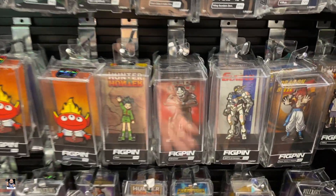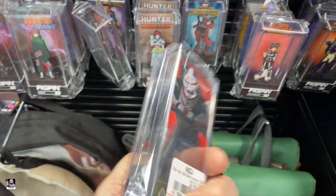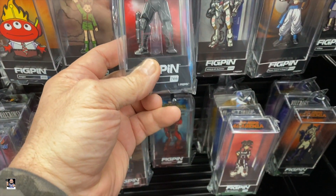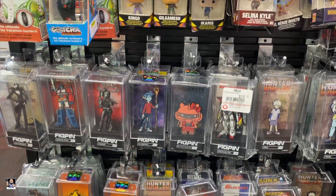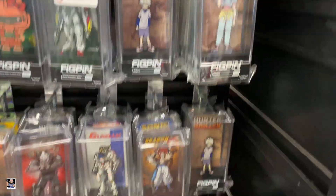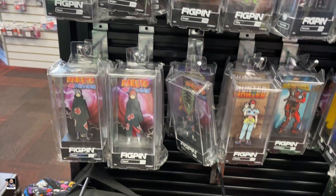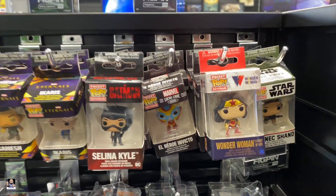Ooh, a Wrecker Fig Pen. I'm not a Fig Pen guy, but that's pretty tempting right there. For all the Fig Pen folks, there you go. There's Crosshair. Dragon Ball, Gundams. There's Deadpool. Got some keychains.